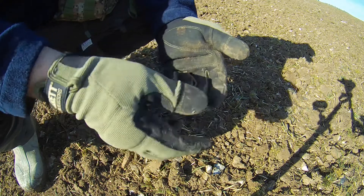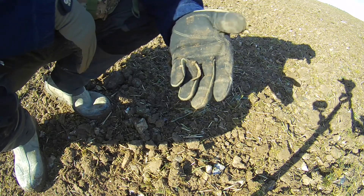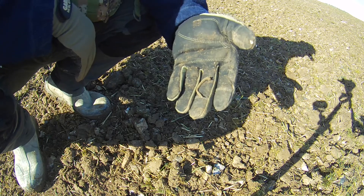Ooh, exciting. That's my first find, second hole — first being a bit of lead. Bodes well. Well up for this. Let's keep going.